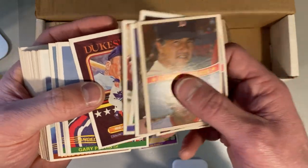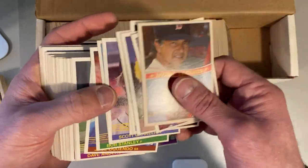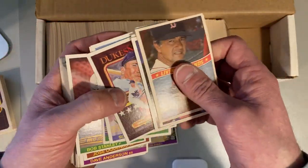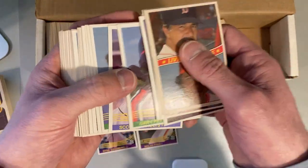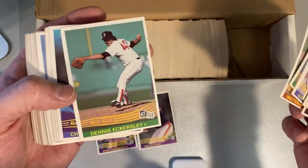There's the Duke Snider puzzle piece. Wait, where's Gary Pettis? Where's that Gary Pettis card? That's the real Gary Pettis, not his little brother like on the 1985 Topps card. There's Eckersley.